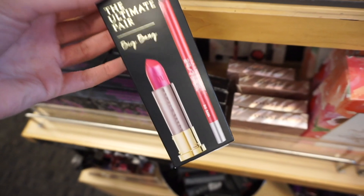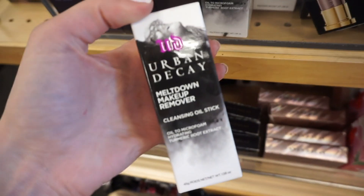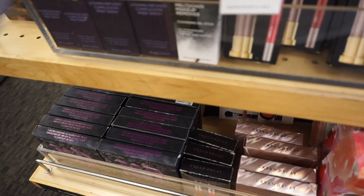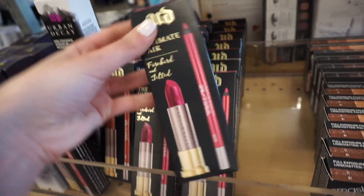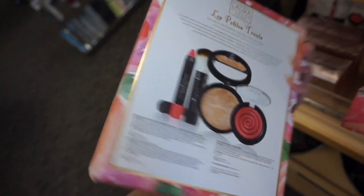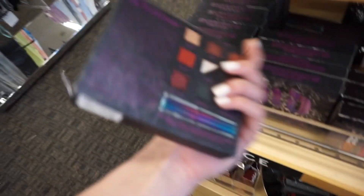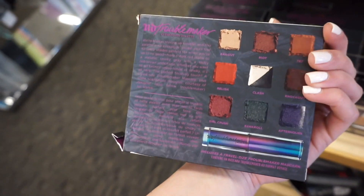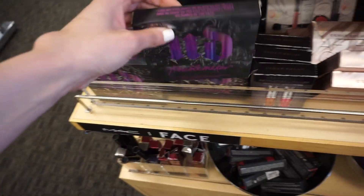I also found the Urban Decay Ultimate Pair lip liner and lipstick set in three different shades, and the Meltdown Makeup Remover for $12.97. The On the Run palette is $26.97, the lip set is $13.97. There's a Laura Geller Les Petites Treats set for $29.97, the Urban Decay Afterglow Highlighter palette for $16.97, and the Urban Decay Troublemaker eyeshadow palette with a mascara for $19.97.